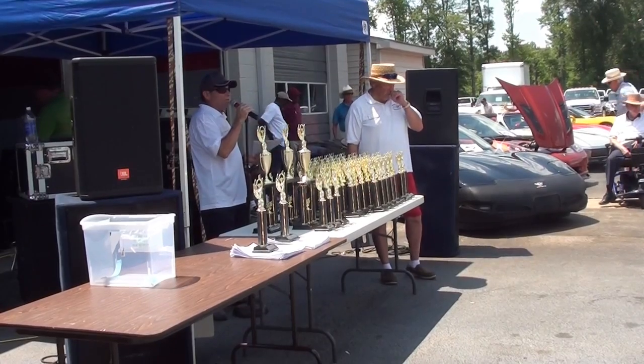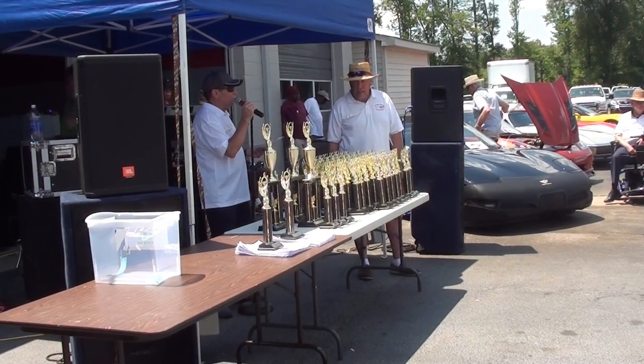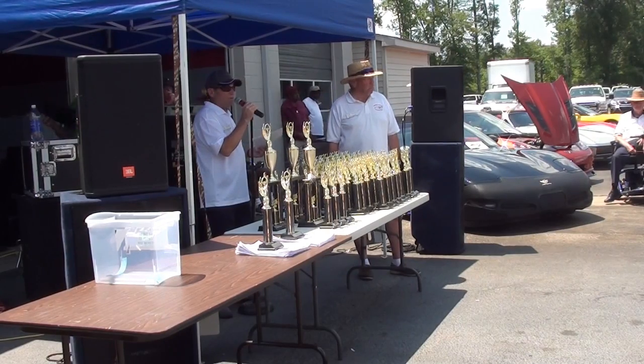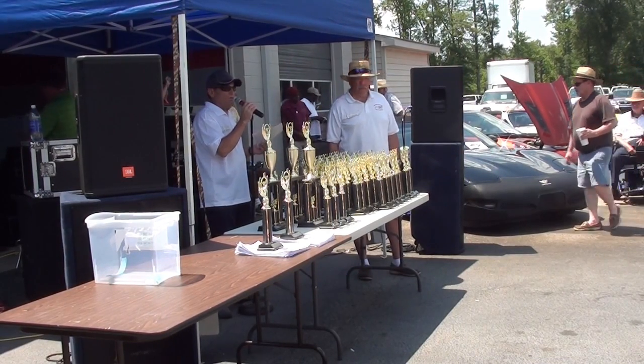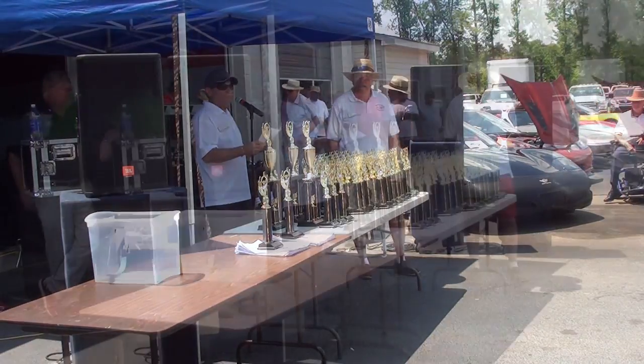Thank you again on behalf of Chevrolet Kenley and Kenley Ford for coming out today and supporting this event. And on behalf of the Eastern Carolina Corvette Club, we thank you a lot for coming out and enduring the heat and being with us today.